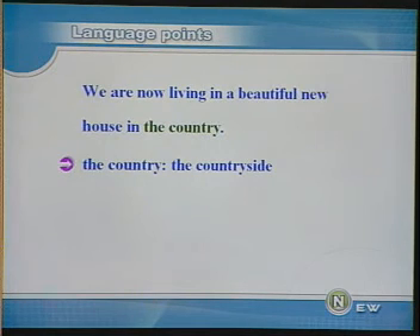We are now living in a beautiful new house in the country. 我们现在住在乡间的一座漂亮的新房子里。the country 在这个地方意思是乡间，它相当于 the countryside。